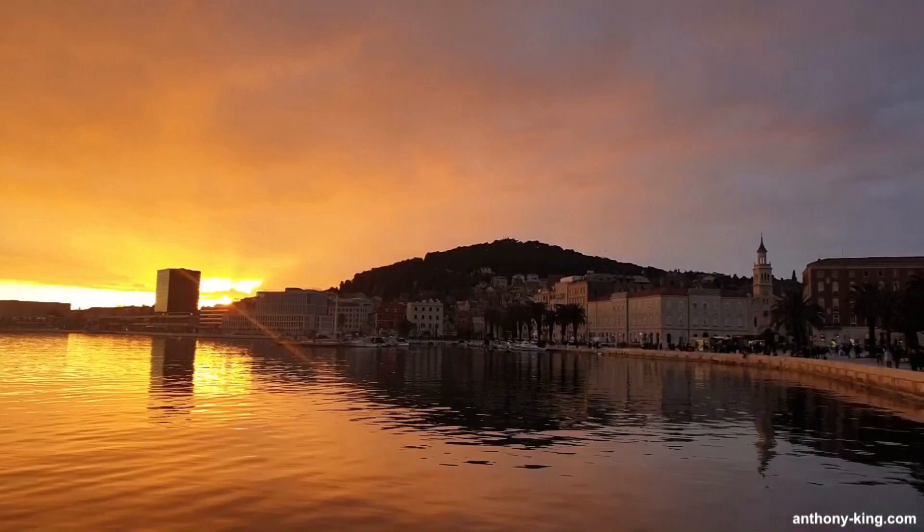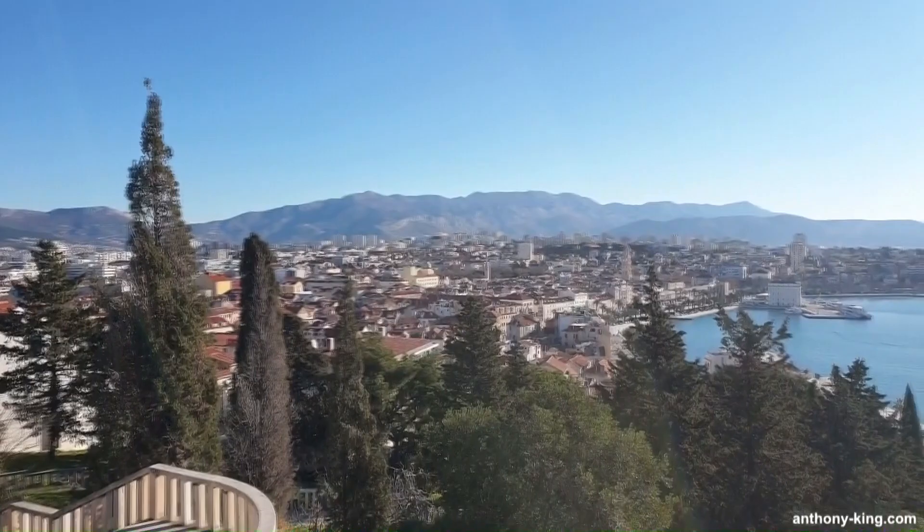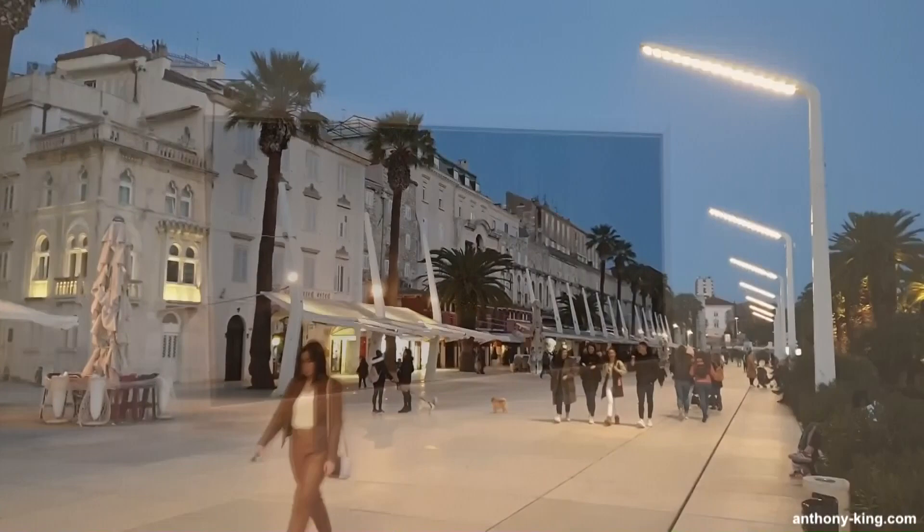Welcome to Art, Culture and Books with me, Anthony King. Today I'll be taking you on a video and photographic tour of a painting of such a strange texture, almost like felt, and it's called The Sphinx by Immanuel Vidovic, and it's at the Museum of Fine Art in Split, Croatia.